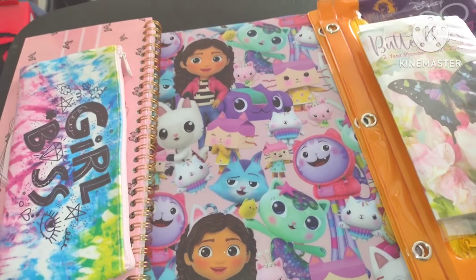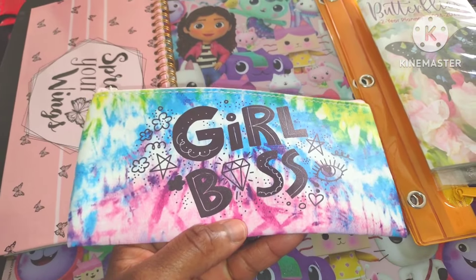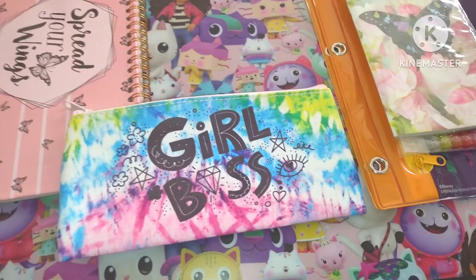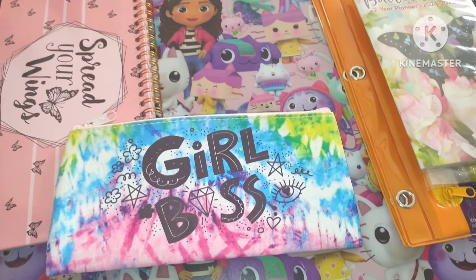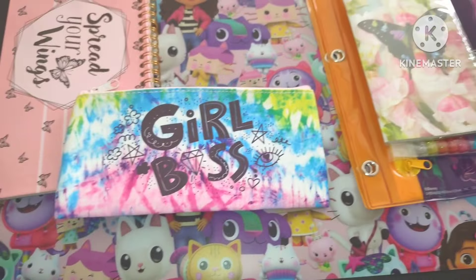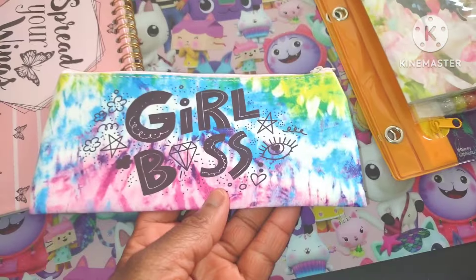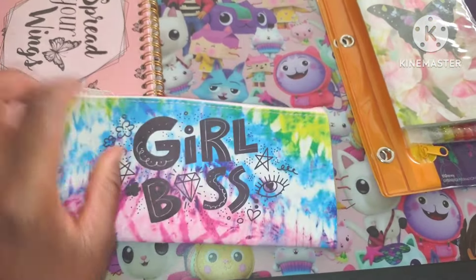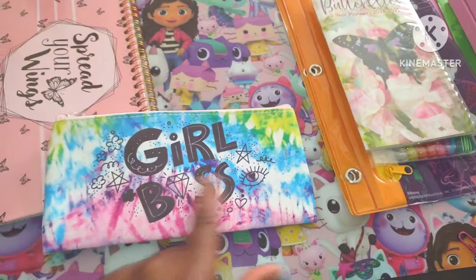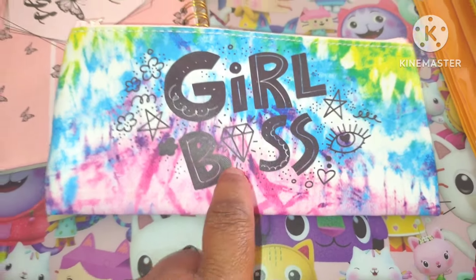Let's move on to something else. Look at this beautiful pencil case — or it could be a makeup case. Girl boss! I love the statement because us girls, us females, us women can do anything. We can start our own business. I'm starting my own business very soon and I'm really serious about it. There's a lot of Girl Boss things at Dollar Tree. It zippers really well, and I love the colors — beautiful pinks, purples, and a diamond for the O. That is amazing.